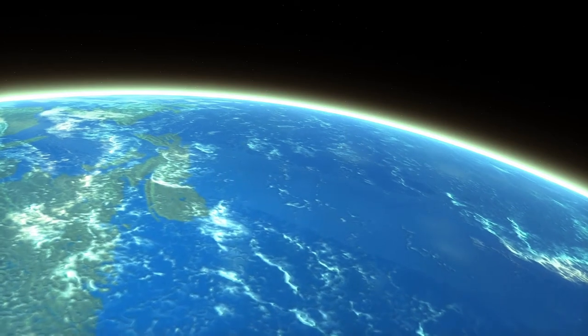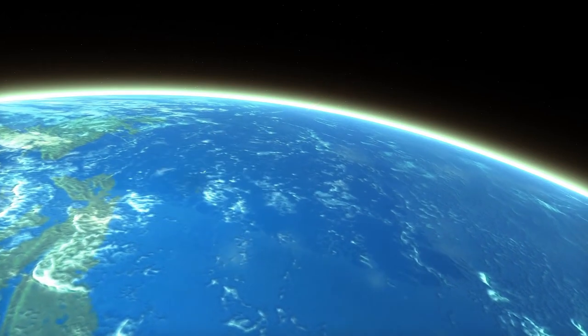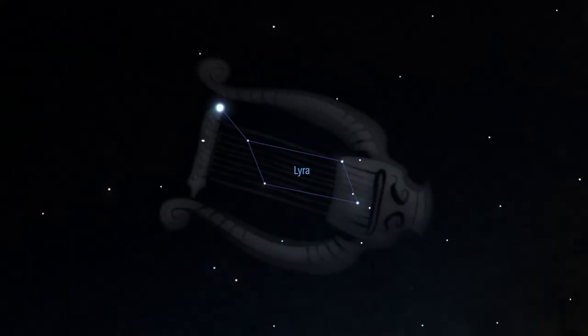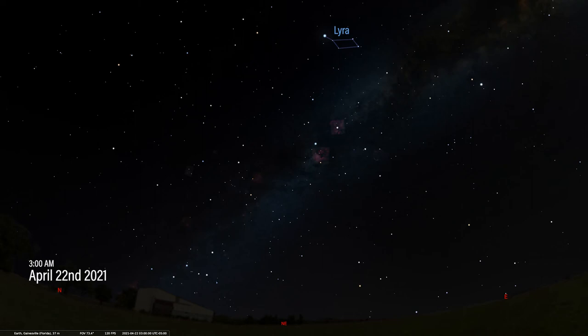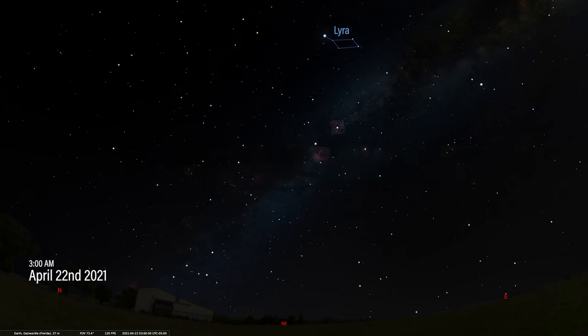Lastly, we have the Lyrid meteor shower. Every April, Earth crosses the orbit of Comet Thatcher. When this comet passes the sun, it leaves a trail of dust and small rocks that we fly through every spring. When these particles hit our upper atmosphere, they're traveling at such high speeds that they burn up and cause the air around them to glow — this streak of light is called a meteor. The small rocks and dust that produce the meteor are called meteoroids. We named this meteor shower after the constellation Lyra the Harp, because the meteors appear to be radiating from that constellation — we call that point the radiant point of the meteor shower, and it's a visual effect caused by the direction Earth is traveling through space at the time of the shower.